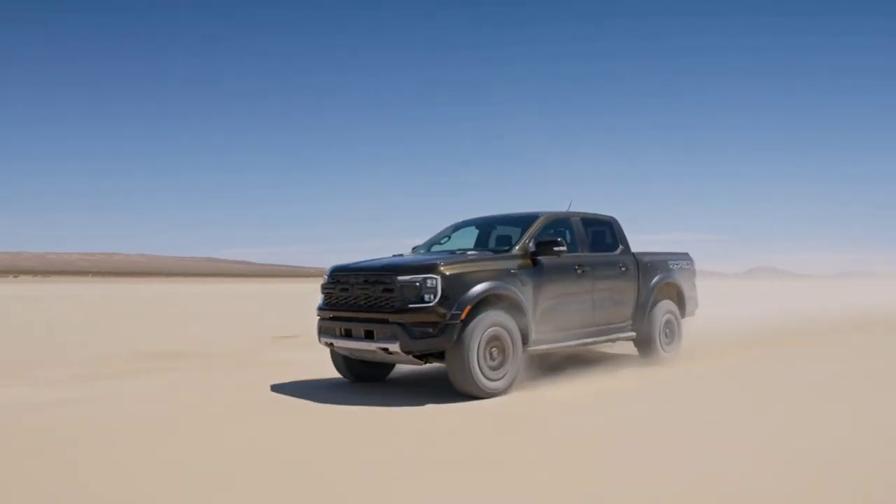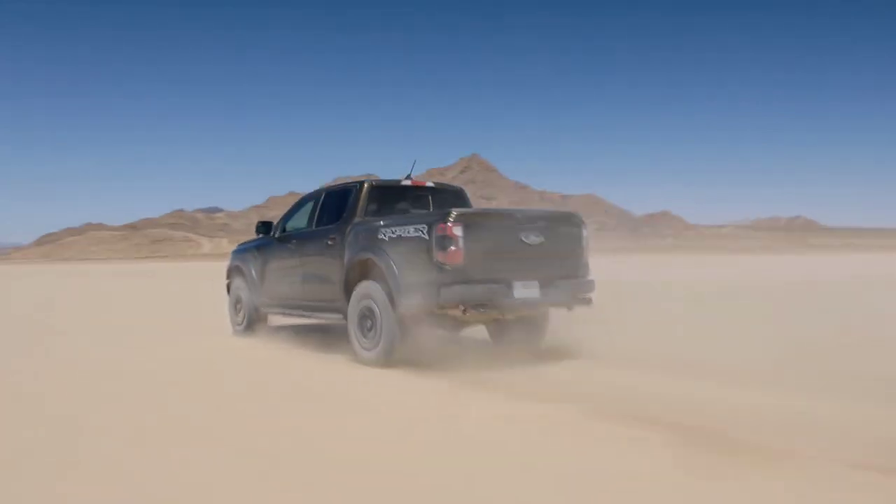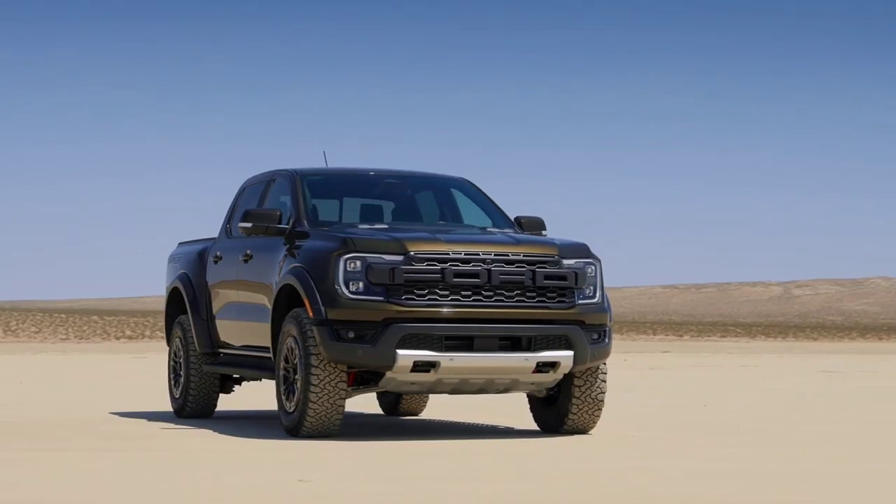The all-new 2024 Ford Ranger is finally here. It's been overseas for basically a year now, but it's finally making it to the U.S. and Canadian North American market, and it is looking very nice. We're going to be talking about price, equipment, and trims.